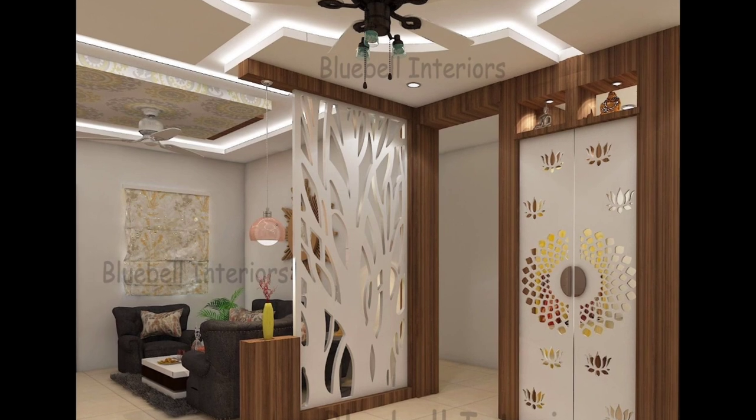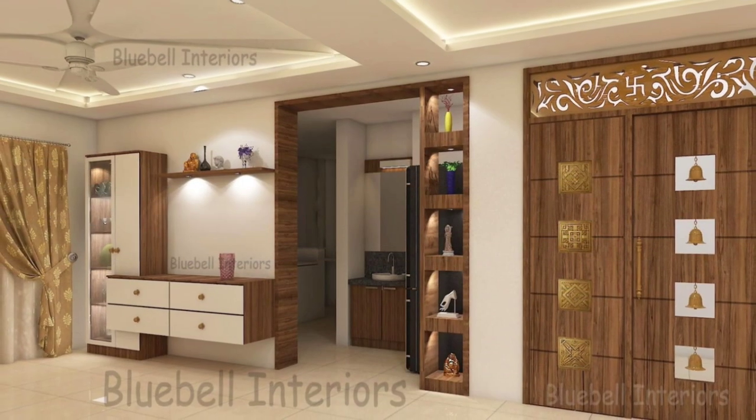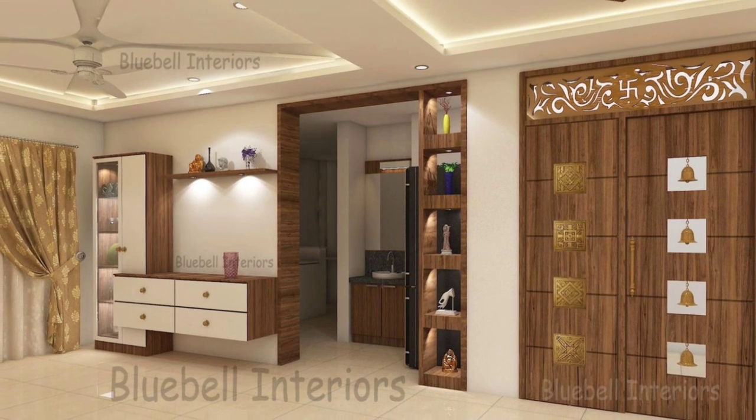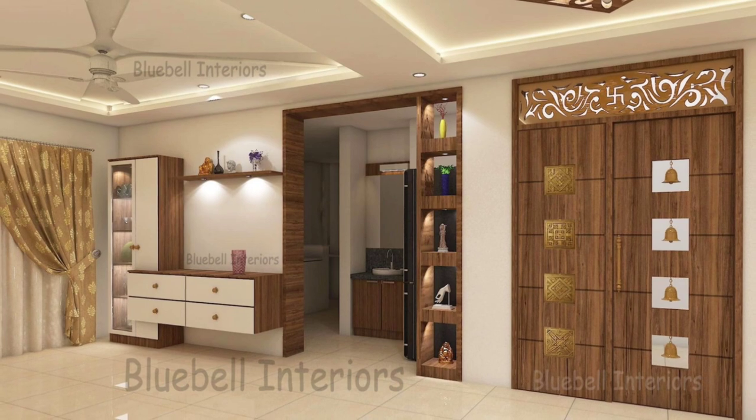Kick plates: extra-sturdy shoji screen designs are available with a kick plate at the bottom to reinforce the structure of each panel and help keep the rice paper shade from getting kicked or scuffed by foot traffic.